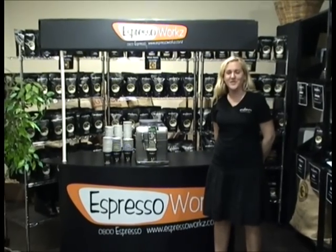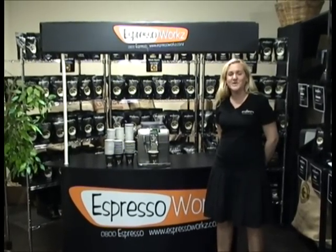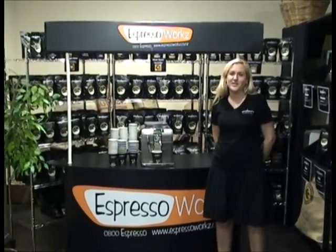Welcome to Espresso Works and the home of Eden Coffee. Our toll-free number is 0800 37737.